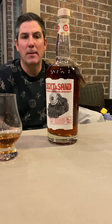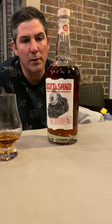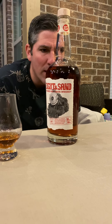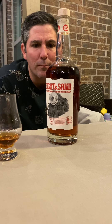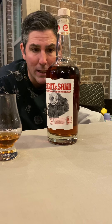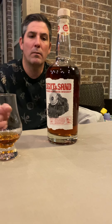No burn at all — and I'm taking pretty big hits. Zero burn, just a little bit of spice. The label says spicy rye and cinnamon notes are followed by a touch of caramel at the caboose. I get the caramel upfront but not in the back. I get that spicy rye upfront and all the way through, and in the back I get the cinnamon. Caramel I can see upfront but not in the back.